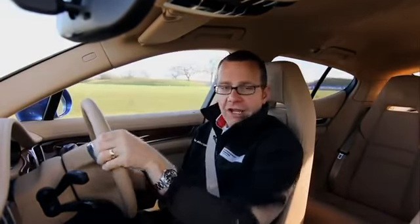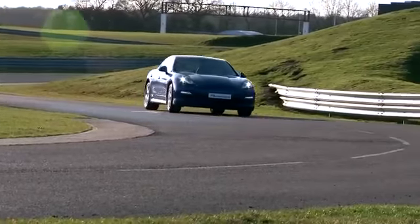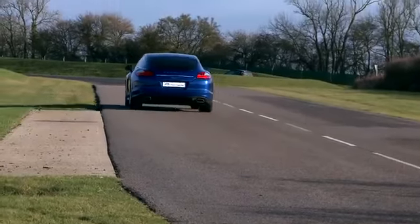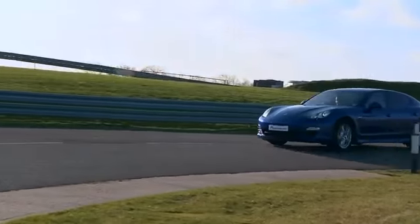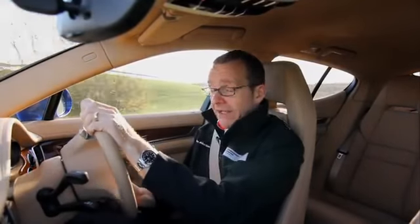Even here on the dry handling circuit, when we start to use a bit more of the car's performance potential, the car turns in perfectly. It brakes adequately. I'm completely comfortable, completely confident in the car on the winter tyre. So as an all-round package, with regard to safety, it's definitely the answer.